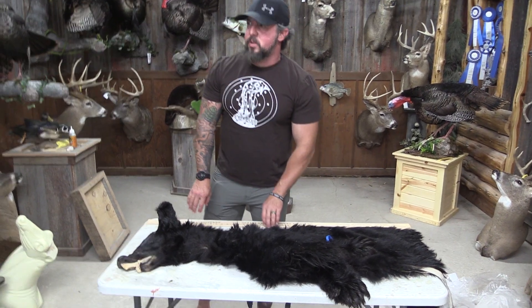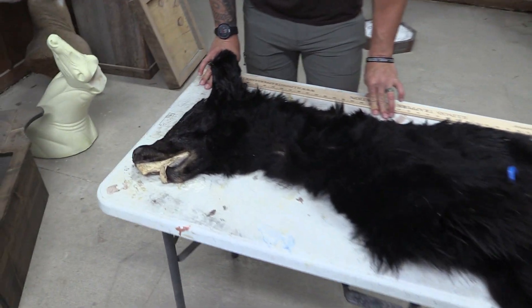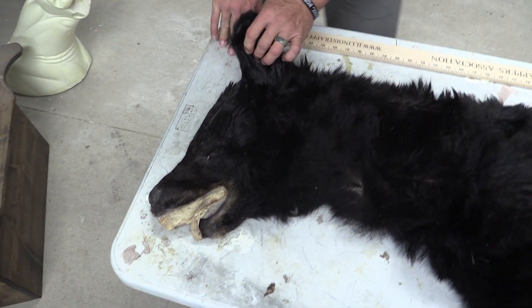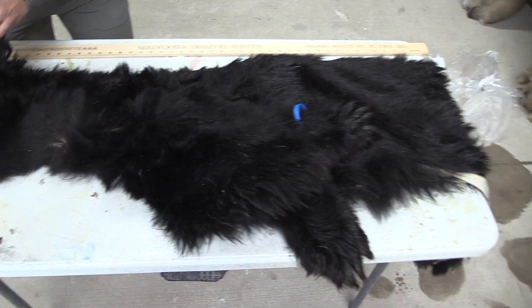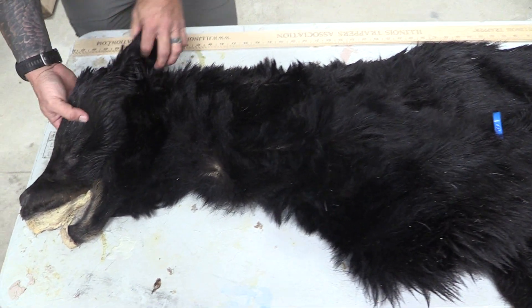Hey guys, John with Old Barn Taxidermy. This is going to be tag number 1724 on this Black Bear. 5¼ by 22 by 38. This is a half size.